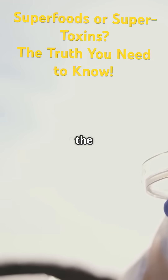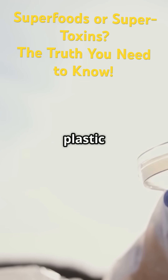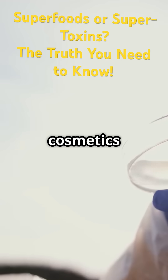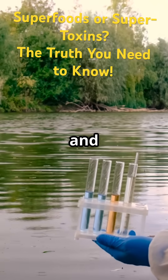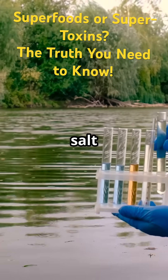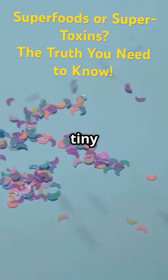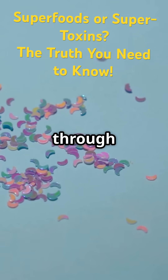So first off, what's the deal with microplastics? These are tiny plastic fragments less than five millimeters long that come from the breakdown of larger plastic items, or are manufactured intentionally for products like cosmetics and cleaning agents. They're so small they slip through water filtration systems and end up in rivers, lakes, and oceans. But it doesn't stop there — they're in the air we breathe, the salt we sprinkle on our food, and even the rain that falls from the sky.